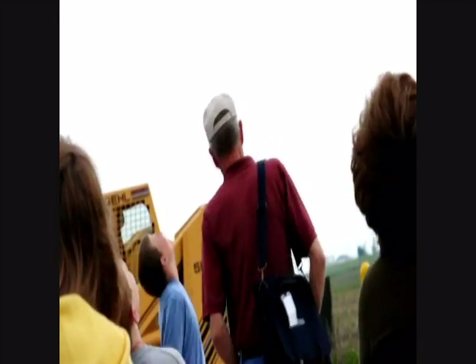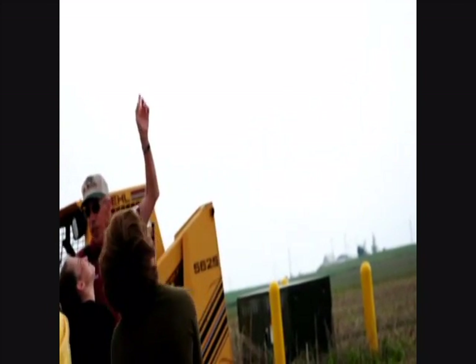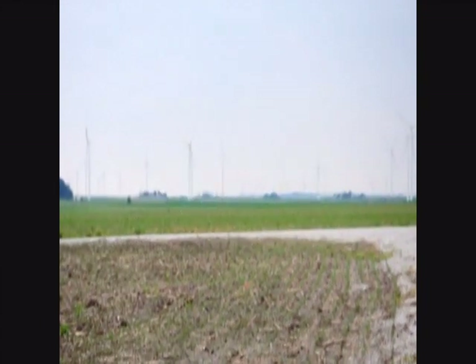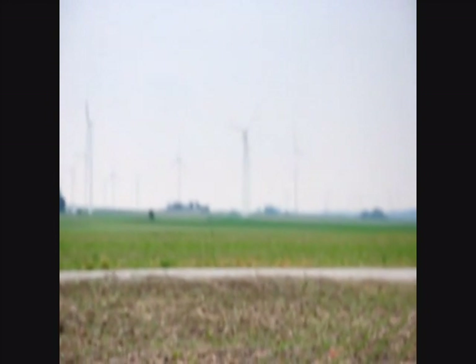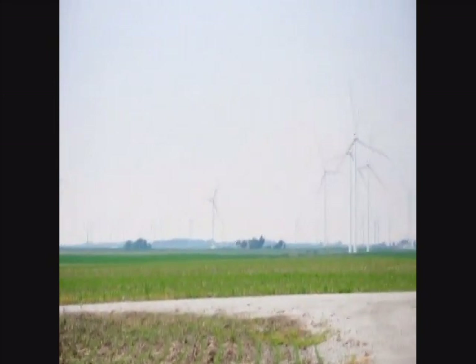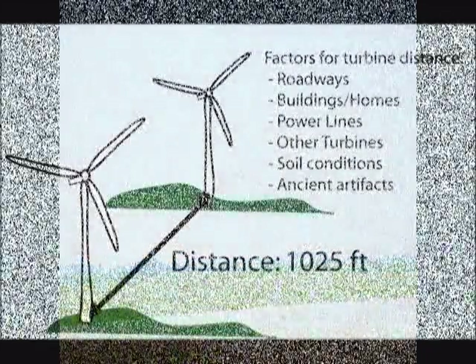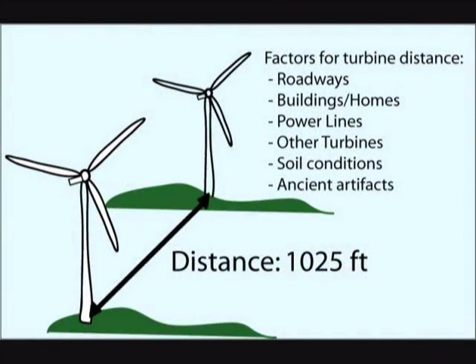Why are the turbines placed where they are? What factors determine the location of the turbines? All the turbines are placed in specific locations. They have to be so many feet away from houses, buildings, power lines, and roads, and they also have to be 1,025 feet away from each other. The reason is because the nacelle where the blades are will turn into the wind from whatever direction it's coming from — if two turbines are closer than 1,025 feet, they'll face the wind the same direction, and the turbulence from the upwind blades will damage the downwind blades and void the warranty. They also have to be careful not to place them in wetlands, because this moraine area had a lot of wetland soil.